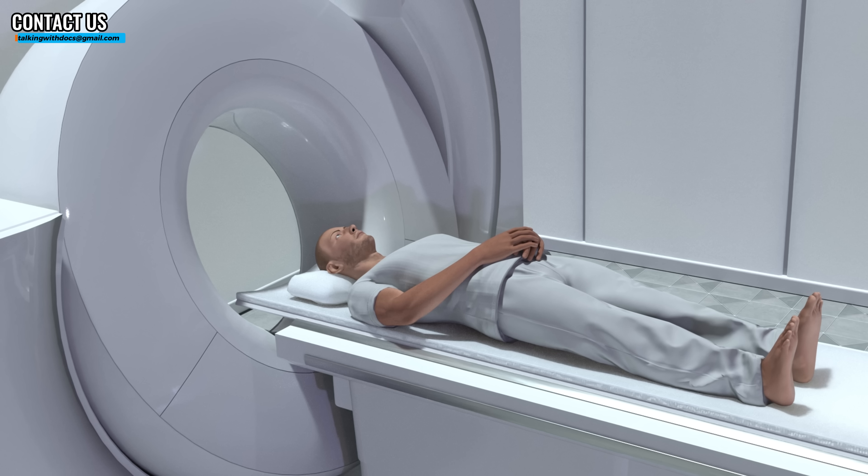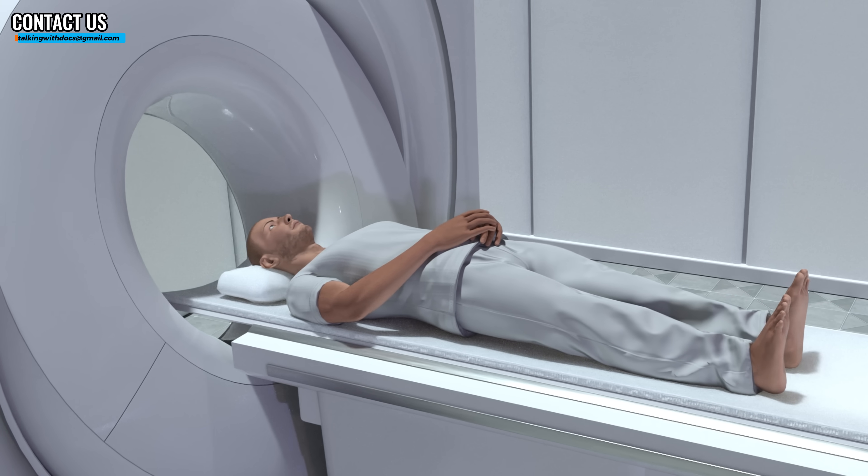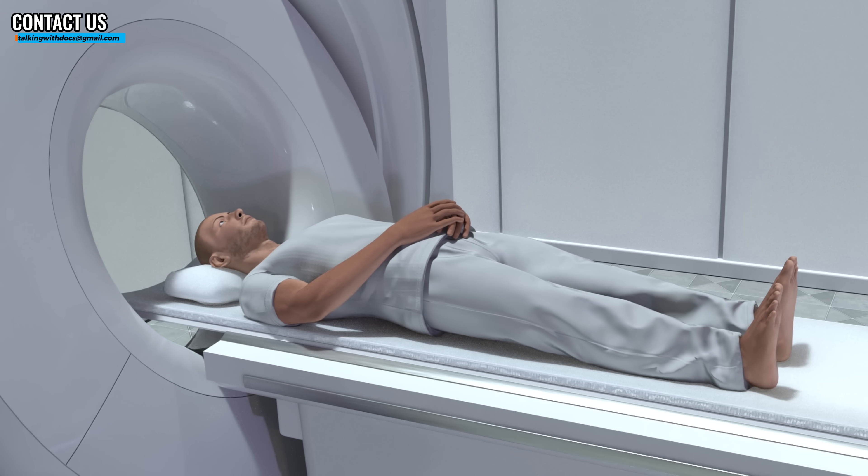Sometimes you can add gadolinium — a rare earth metal with a lot of free electrons — which changes the magnetic properties of the water molecules and helps increase contrast of certain structures. MRI is safe with no radiation and non-invasive, though it is a little expensive and access is not the best compared to X-ray or ultrasound, depending on what country you live in. The question is: is it worth going and paying for a whole body MRI if you're an otherwise healthy individual?